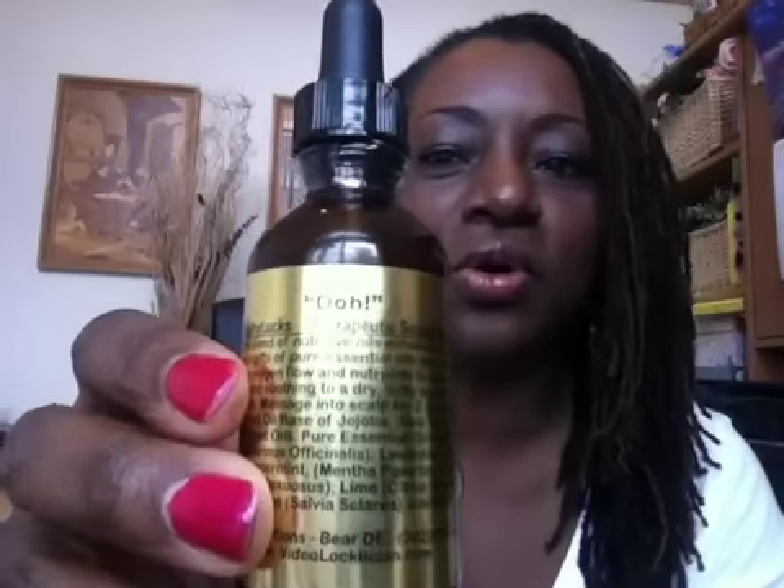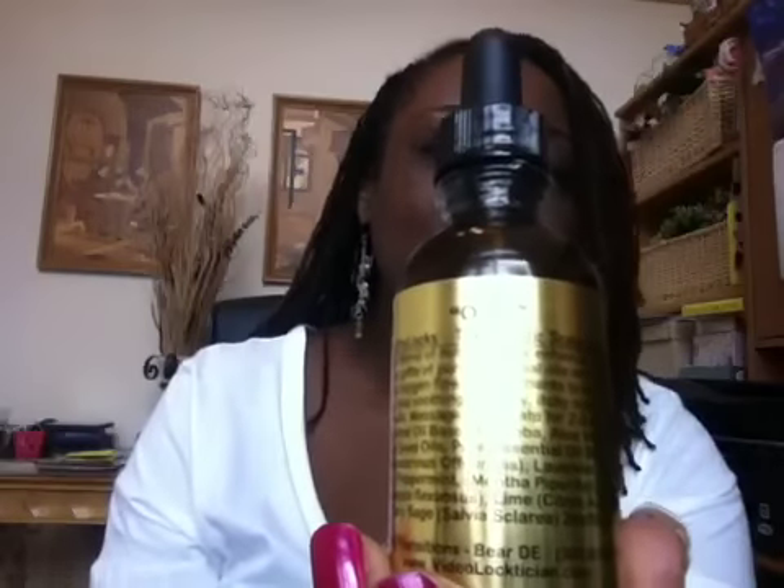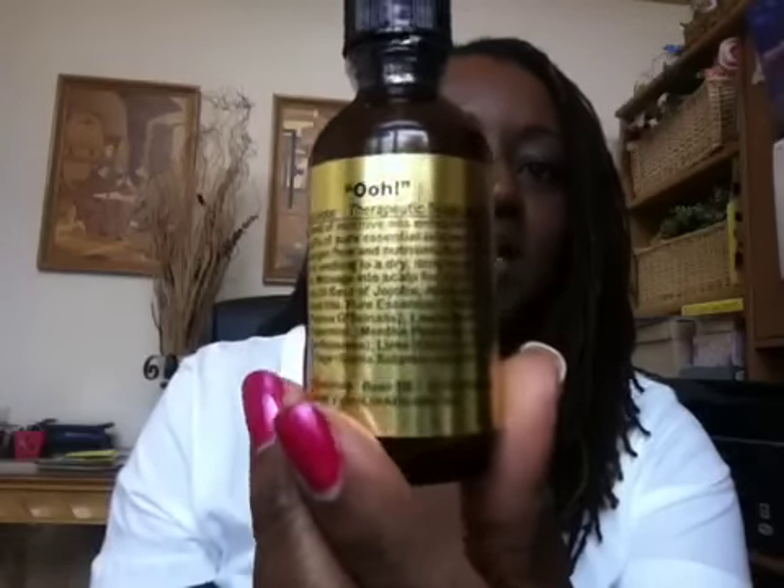Another product I want to mention — really for more mature locks — is called OO Oil, also by Healthy Locks. It's an oil that you put onto your scalp. It comes with a dropper, so you just drop the oil into a little dish, put it on your fingertips, and apply it directly to your scalp. I use that every now and then, not all the time. What I like about these Healthy Locks natural products is that they're dry conditioning products, so in between washes when you want to give your hair a little more conditioning, you can do that without shampooing.